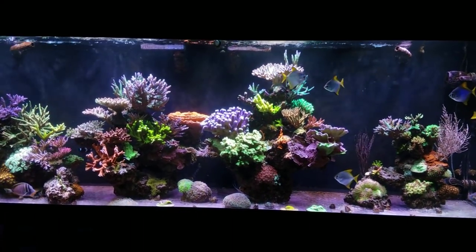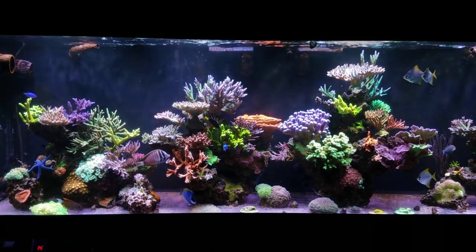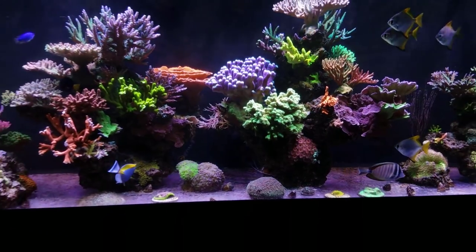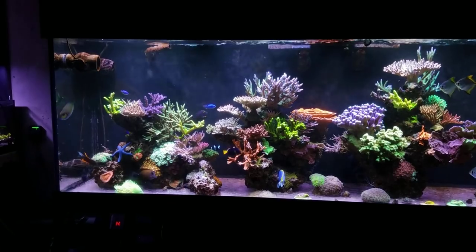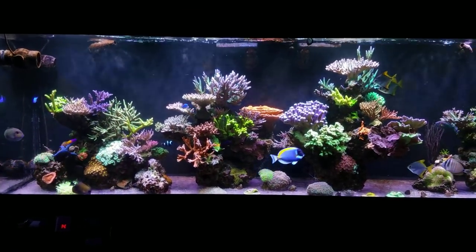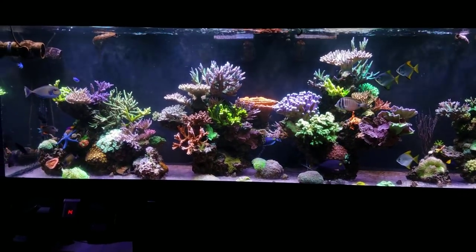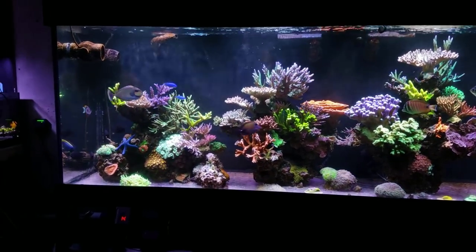Everything seems to be good - no major issues other than the brief dyno outbreak. I'm really excited to get the lobo back in the tank down here where the hammers are. It's outgrowing my client 75 - which you'll see an update on, that tank is beautiful for the year it's been up. That lobo is about four years old and just massive and awesome. I'll probably pick him up in about a week or so.